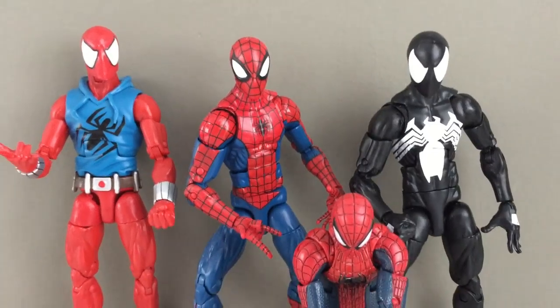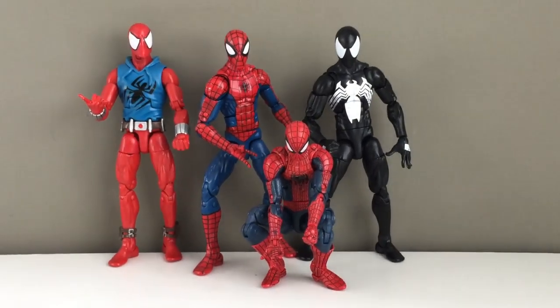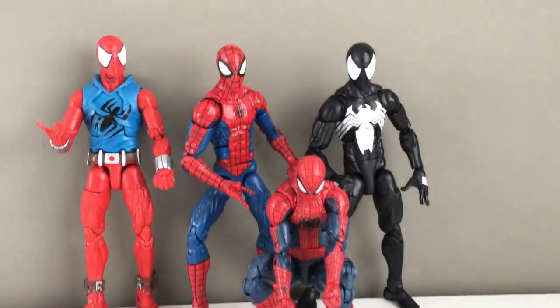All costumed superheroes need to start coming with an uncostumed head. The play value it adds is so much — it exponentially increases play value. Could you deal with Spider-Man coming with a different head with the half face? Yes! Even that would be great. The pizza Spider-Man came with that — it was a great figure. The play value of being able to put their mask on is huge.